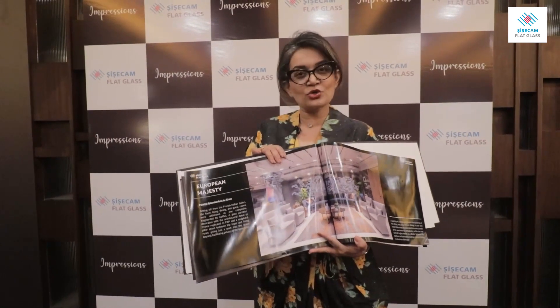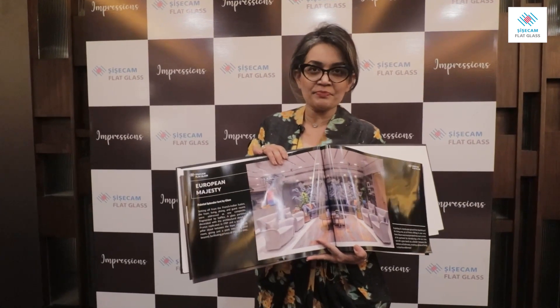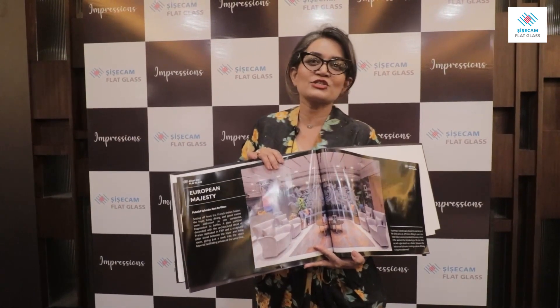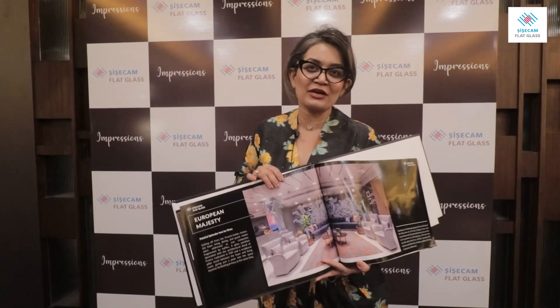You guys are soon going to see some interesting usage of glass with a strong R&D team. Thank you so much to CC Jam for justifying our project in a beautiful coffee table book like this. Thank you guys.